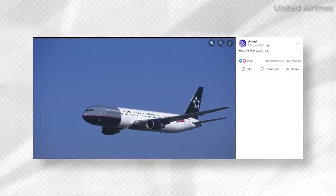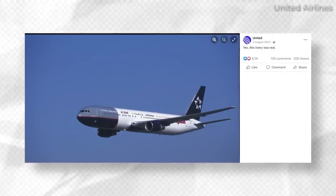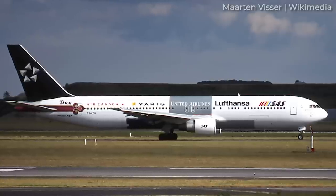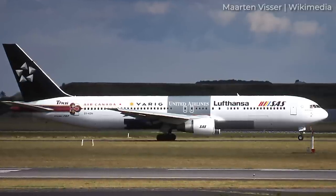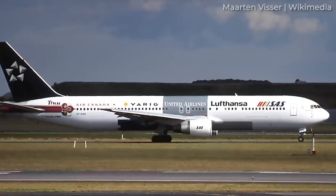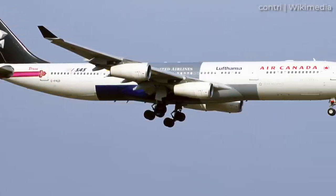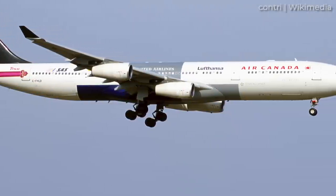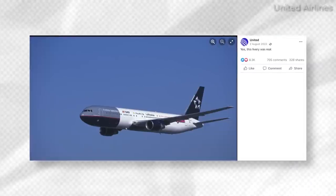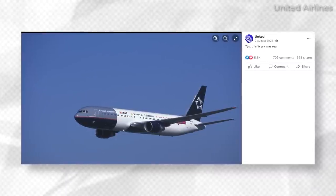Two notable early liveries were found on Boeing 767s — one operated by United Airlines and another with an SAS aircraft. The tail featured the Star Alliance logo against a solid black background, while the aircraft's fuselage featured member airline names, with the first or most forward section belonging to the operating carrier. Does United's battleship grey section disrupt the harmony, or does it make for a nice and interesting quirk?